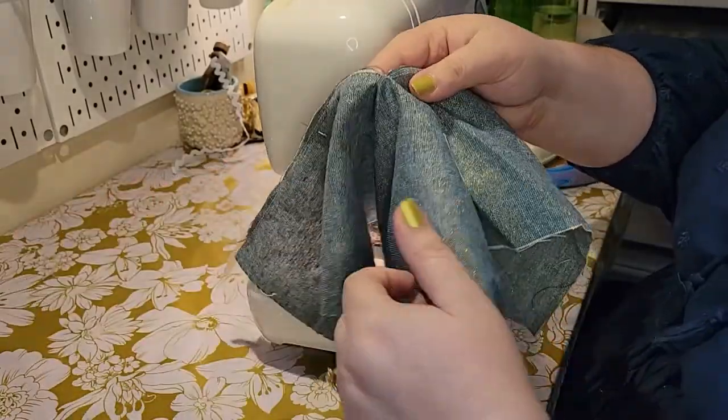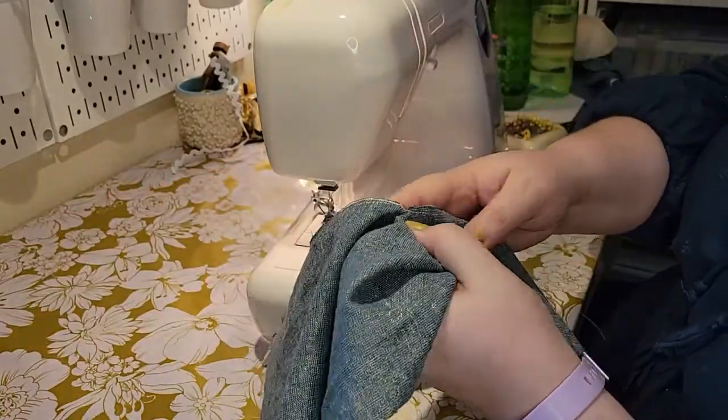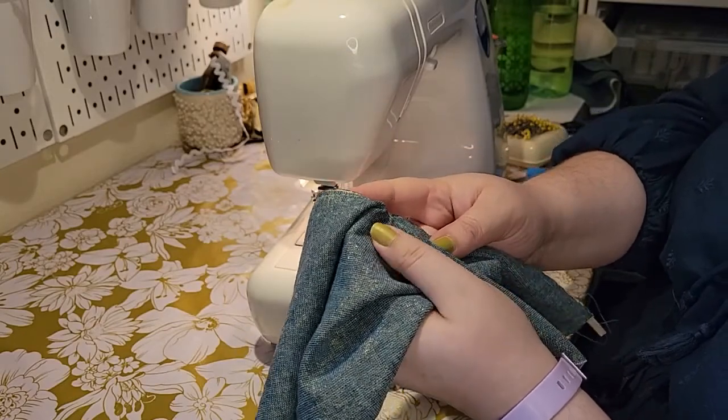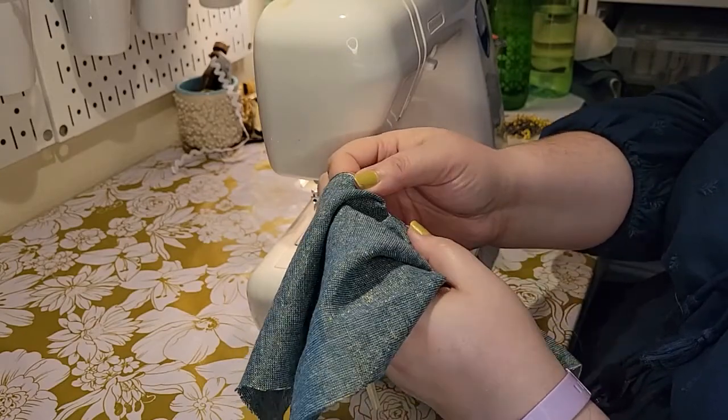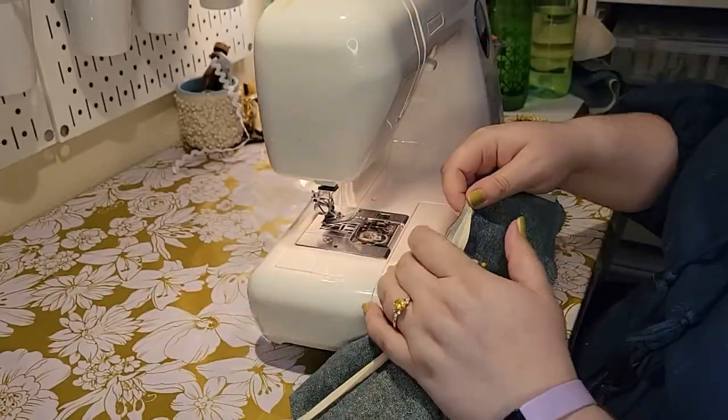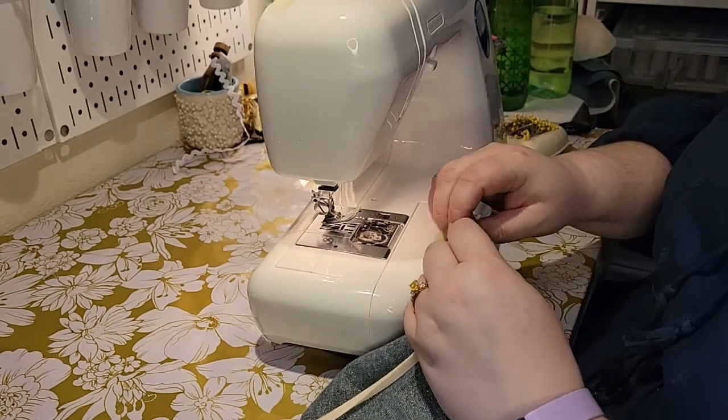I don't know if you're going to be able to see that, but basically that slit is right to the point there. Not perfect but pretty damn close. Taking out this excess pin.